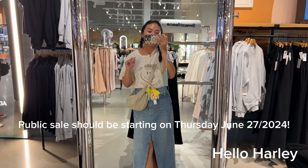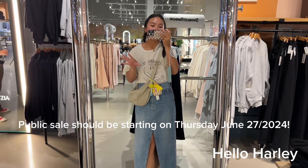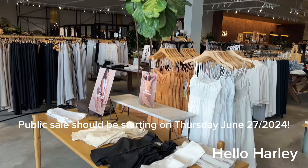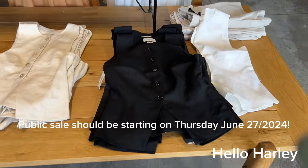Hello everyone, I am at Vaughn Mills right now. I'm gonna share with you guys what is in store and what's on sale at the moment. The public sale has not started yet, but there are some select items on sale. Let's give it a go. I am now at Aritzia Vaughn.